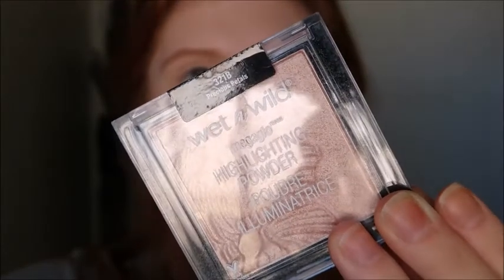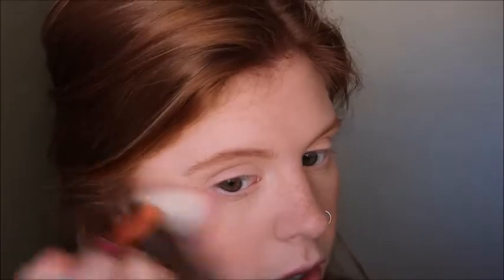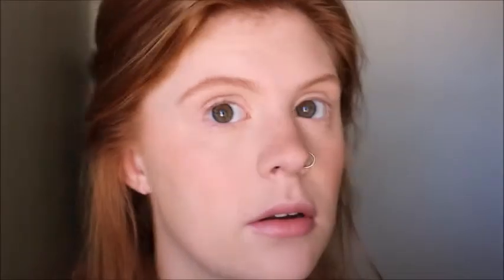Instead of putting highlighter all over my face, I'm just going to put some sheen on my blush. I'm taking this Wet n Wild highlighter in the shade Precious Petals — it's very similar in color to my blush, so I'm actually putting it on top of my blush rather than above it. That's going to give it a little bit of glow, and a little bit on my nose too.